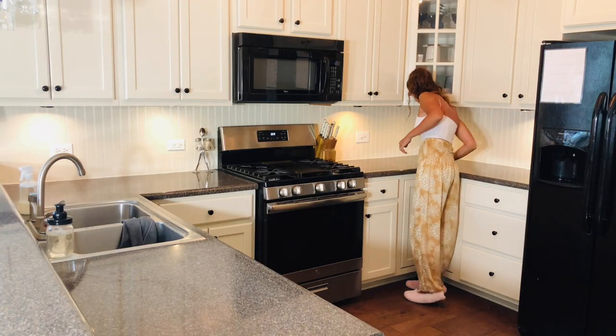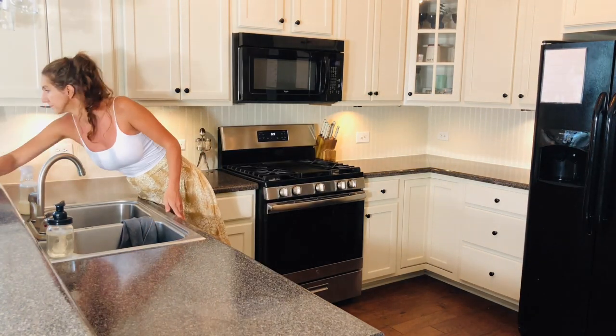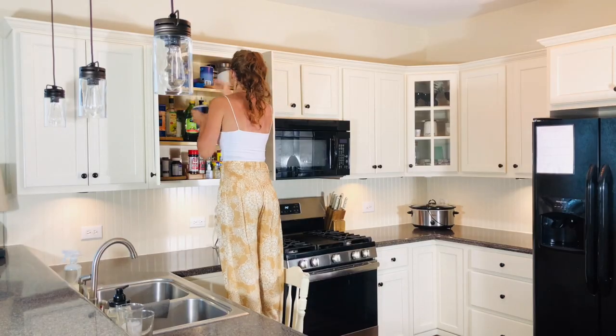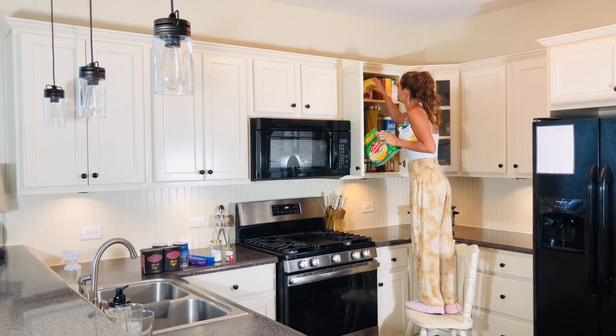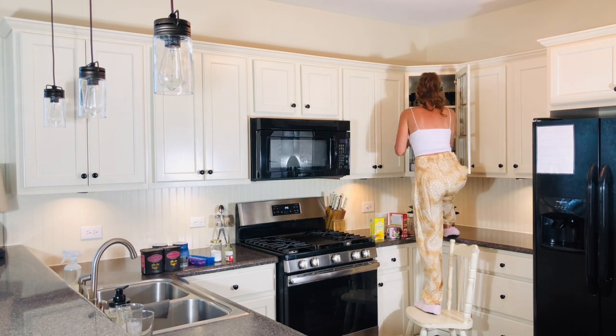So the first thing I'm going to do is wipe everything down so I have a clear and clean surface to put all of my items on. I'm going to be working on one cabinet at a time. Anything that I don't need, use, or want will be placed on the counter and dealt with later.